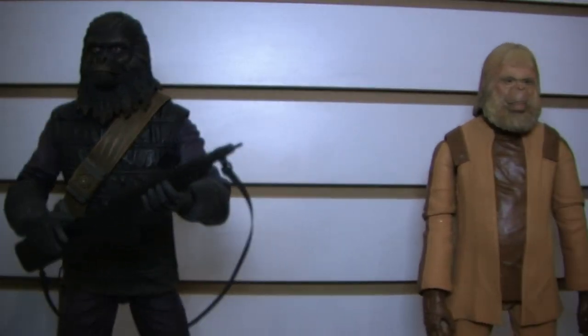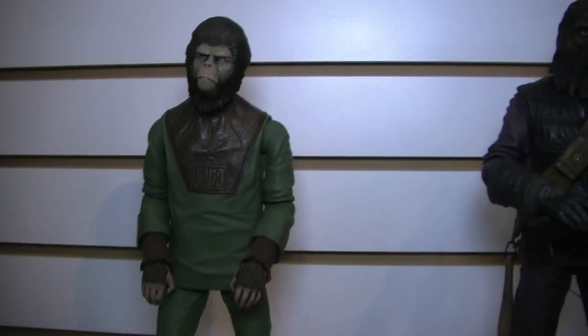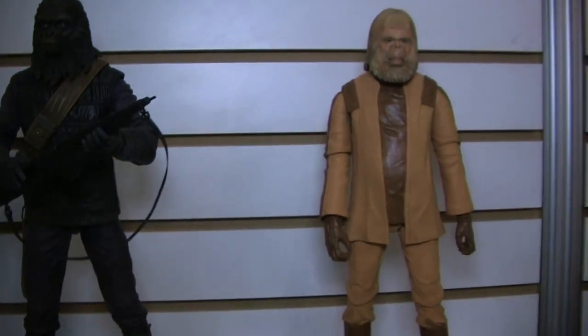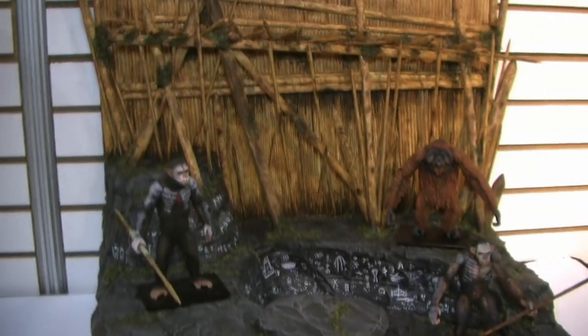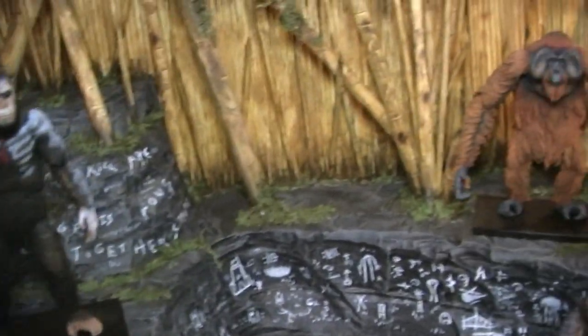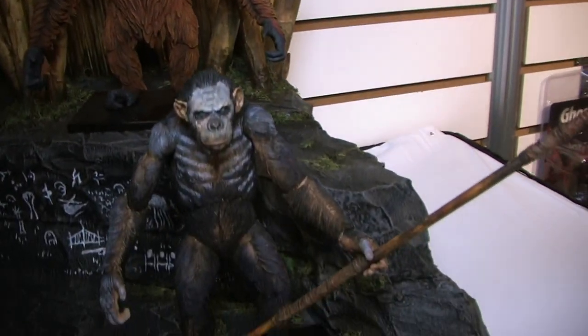We're doing a separate line for the new film with the modern designs, and then we have the classic line which will be separate assortments packaged differently, dealing just with the '60s and '70s apes — all the films, the TV show, we have all the rights. Series one is here, series two is underway including Ursus and Zira, and we're working on an army builder two-pack of gorilla soldiers, which is essential. You can never have too many gorillas — just like Stormtroopers! And for the modern line, we've got Caesar, Coba, and Maurice hitting around June.